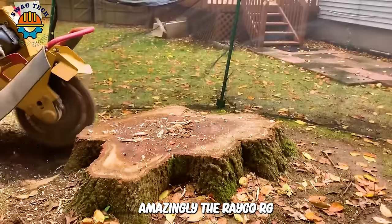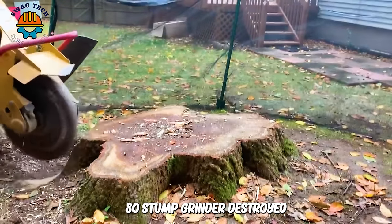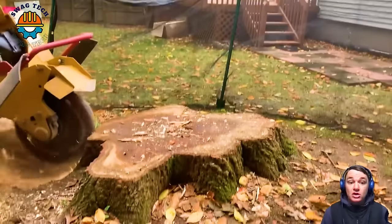Amazingly, the Reiko RG80 stump grinder destroyed a 36-inch oak stump in just 10 minutes.